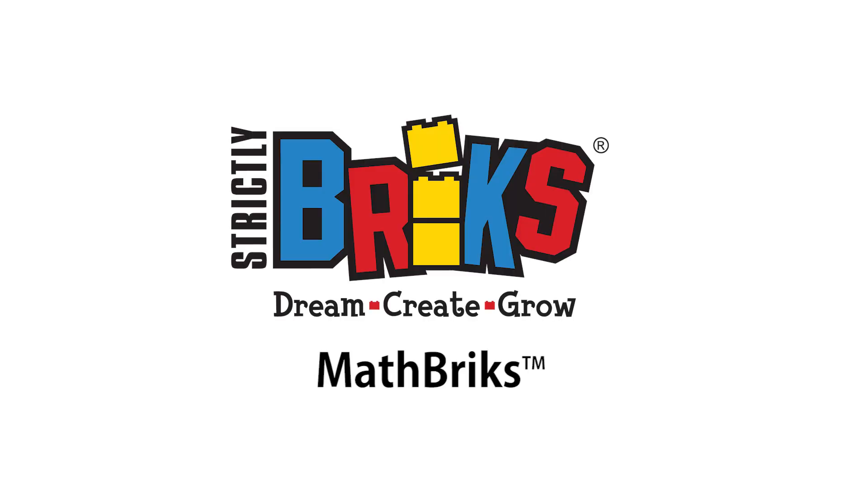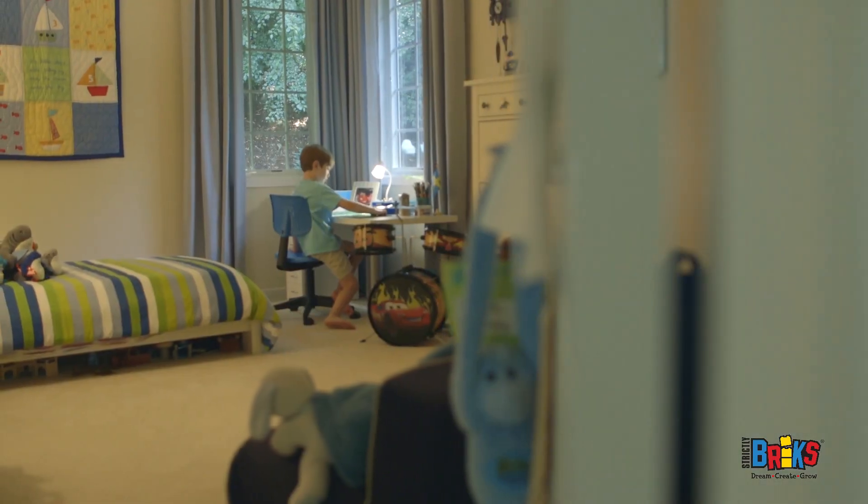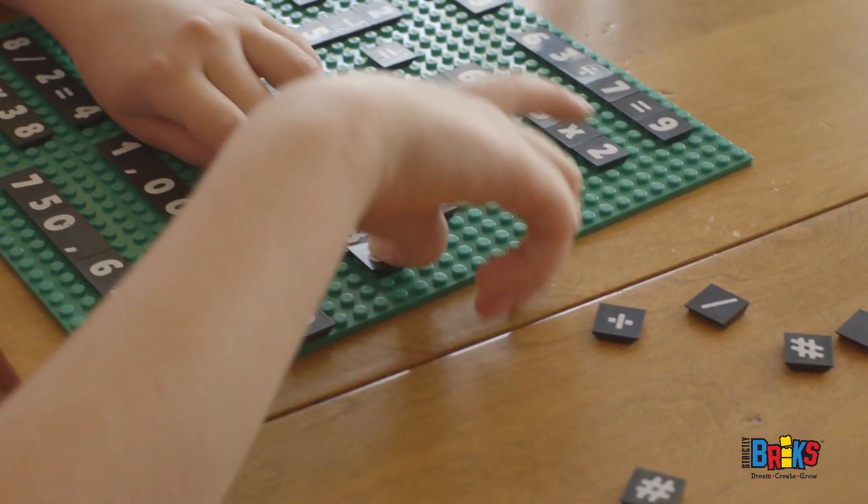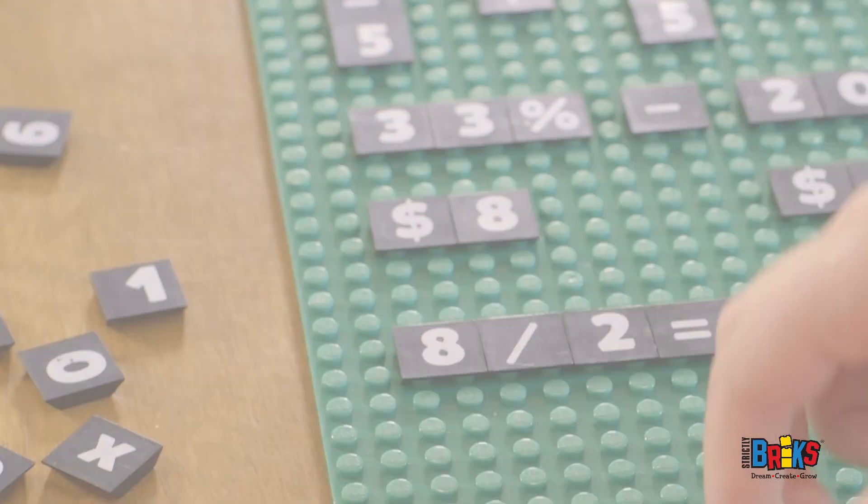Make math fun! Replace your outdated flashcards with our Math Bricks. Kids can create their own equations, tailored to their knowledge level. More fun than writing or typing, Math Bricks are sure to get your kids motivated.